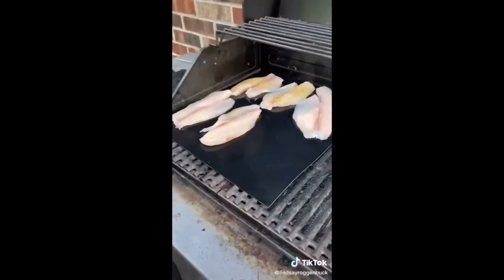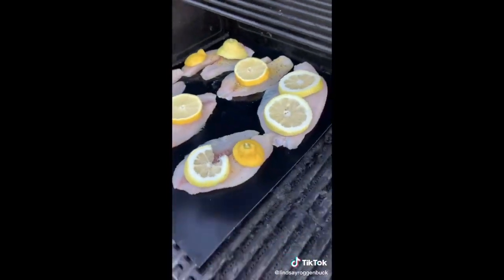These nonstick heavy-duty barbecue grill mats are perfect for those that love to grill. They're great for cooking things like fish and veggies, and they keep your food from falling between the grates or sticking to the grill.